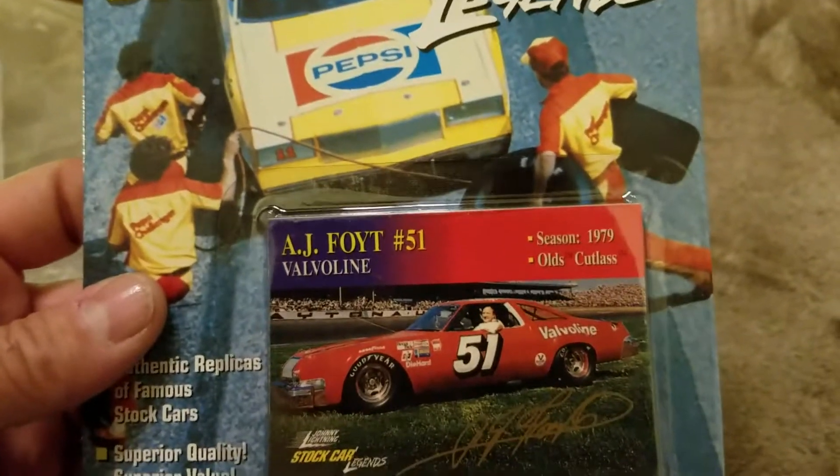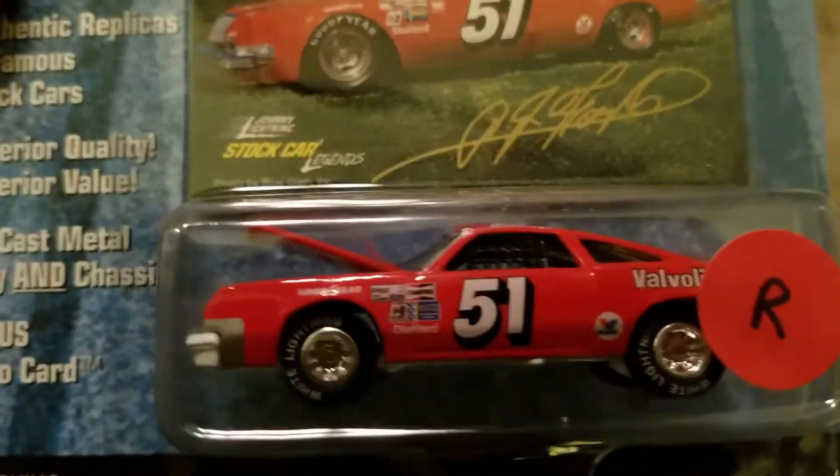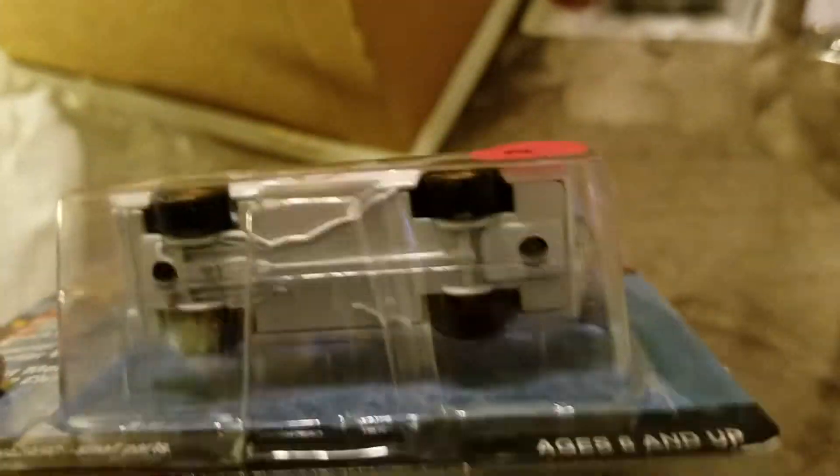This is an extra one that Paul put in there — E.J. Foyt. That's a White Lightning. Oh look at that, very very cool, thank you Paul. So was this one — Neil Bonnett.